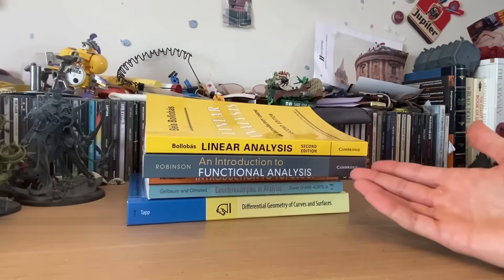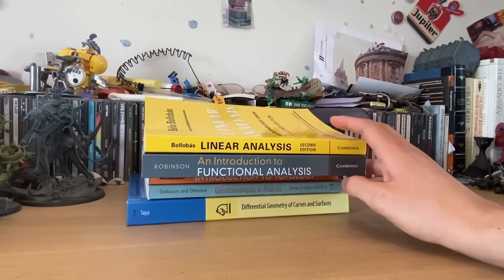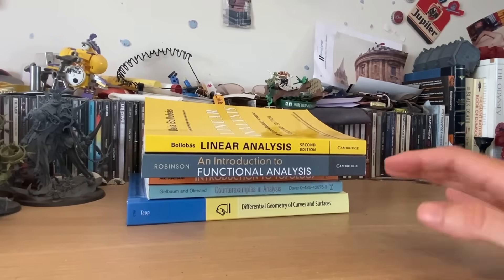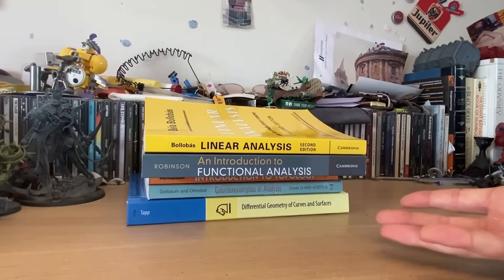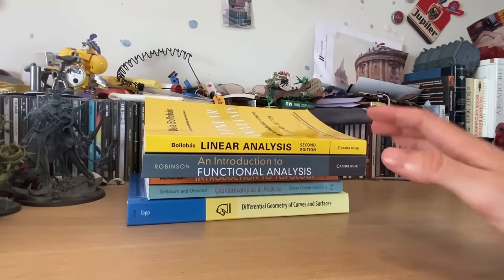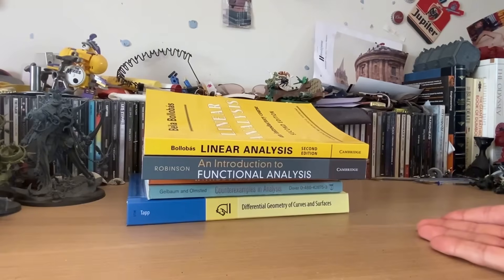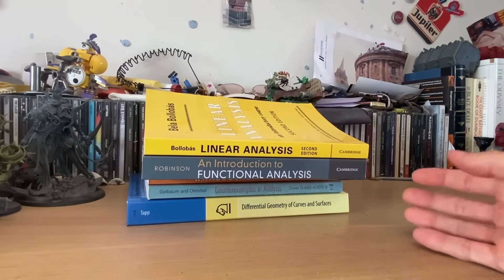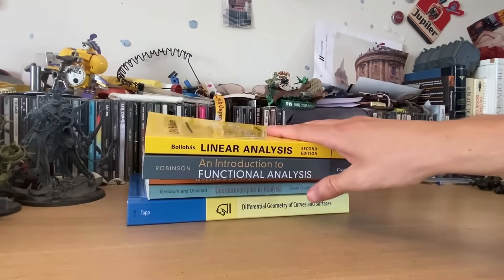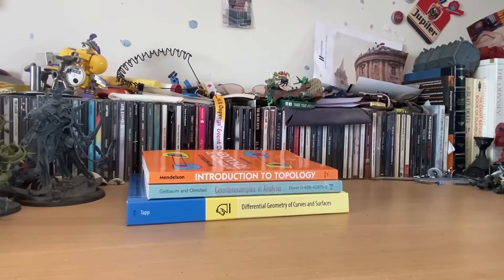Now onto functional analysis. These books are here because this marked the point in my journey where I was now able to read from multiple sources, and it didn't matter if there was different notation or the theory was built in different ways — I could translate between them and really reap the benefits from multiple sources. This is a skill which is really important, but it takes time to build. It's very difficult as a beginner to read multiple books concurrently without just being confused. All I can say about Bollobás is it's hard, but it has some really challenging but interesting, unique exercises.